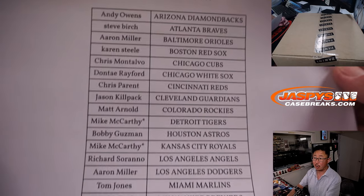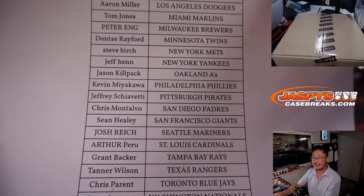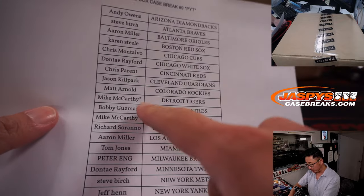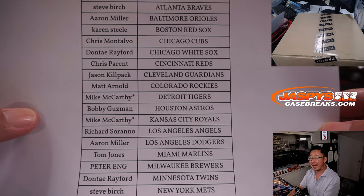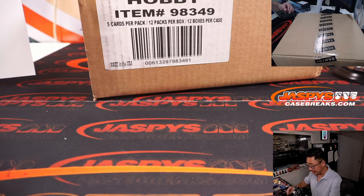If you join Pick Your Team 9, you're part of that break credit promo if all the requisite number of breaks sell out by Saturday night. We've got plenty of time — tonight's only Wednesday. Double last spot mojo for Mac, getting the Tigers and Royals to fill up the break. Appreciate that.